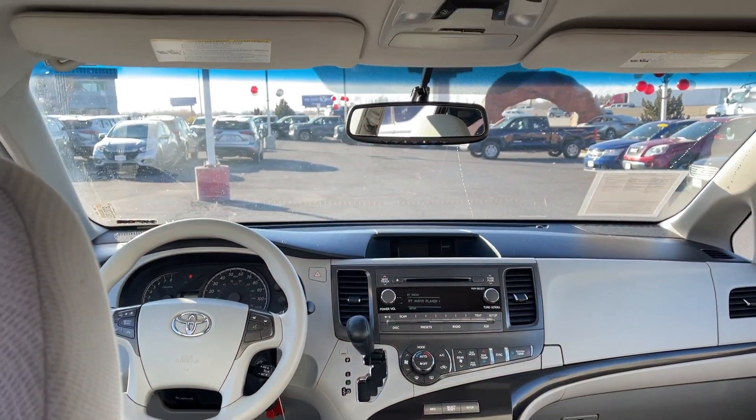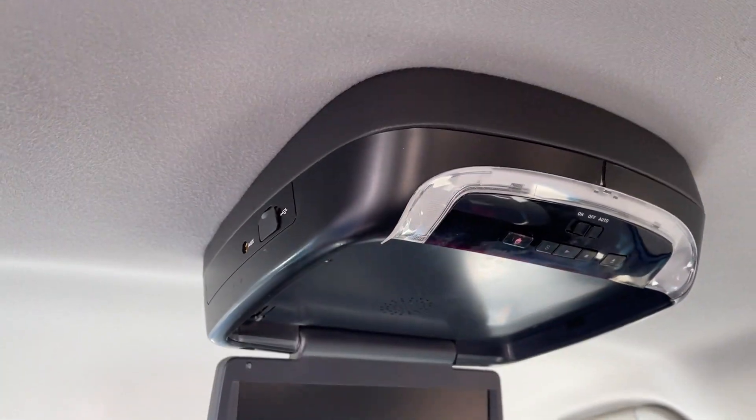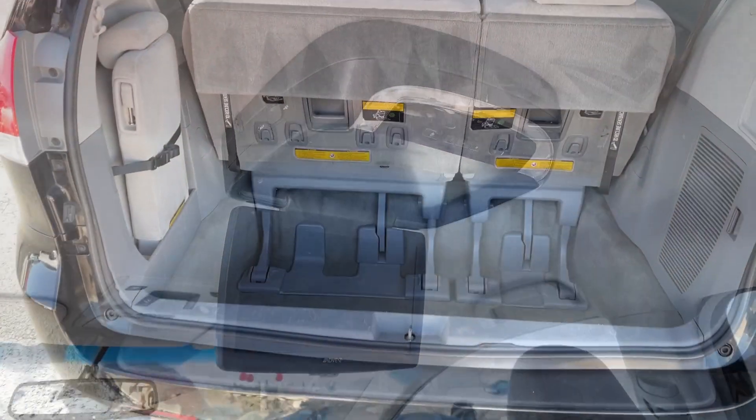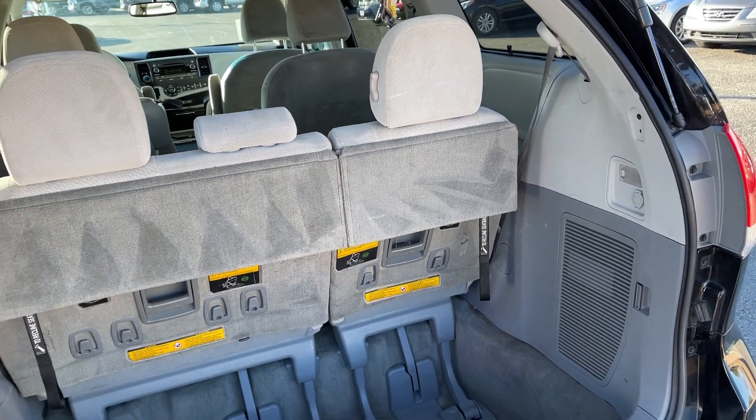Keyless entry, heated mirrors, power driver seat, rear AC, aluminum wheels, Bluetooth connection, rear spoiler, pass-through rear seat, intermittent wipers, traction control.